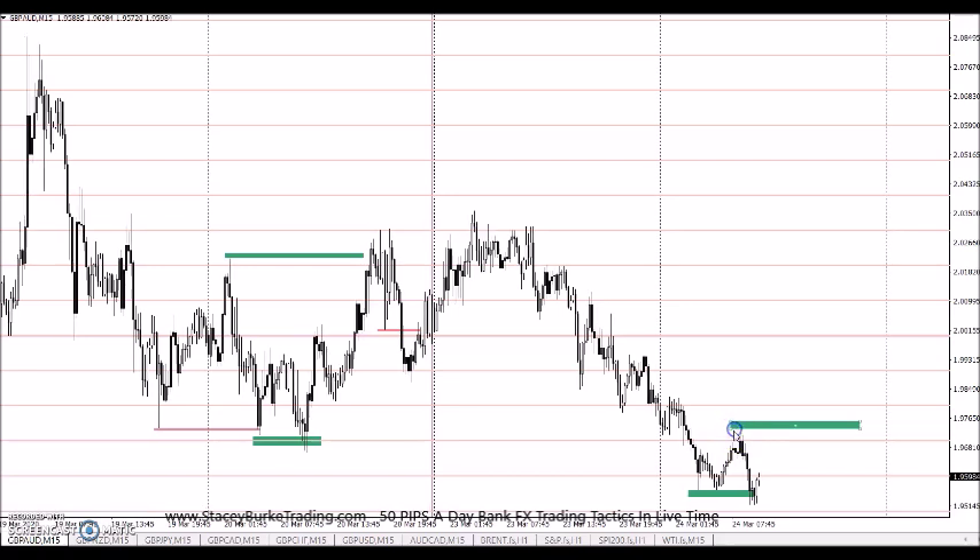Depending on how the market handles that, we may see a stop hunt high and then a resumption of the move down. We're into Tuesday, day two; we've already taken out Monday's low. But we have one push, two push, three pushes to the low with pins. We could see a measured move of this market coming up, stop hunting down again, and then continuing back for a measured move. Or the market could roll up, stop hunt, and do the opposite for a measured move down — depending on how it handles the next area up top, which will tell us if we're looking at a big W reversal or if that market will roll off the double zeros and continue its move down.